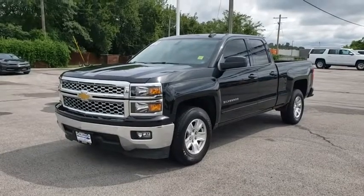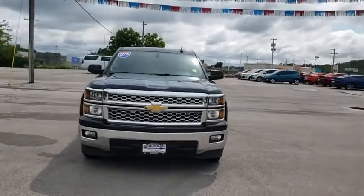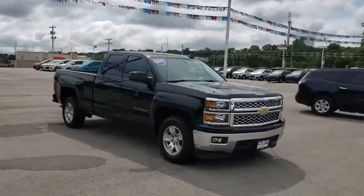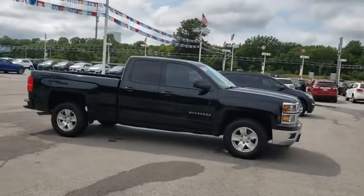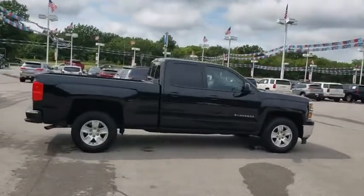Take a ride in the 2015 Chevrolet Silverado 1500. The Chevy Silverado 1500 is the perfect combination of functionality, reliability, and technology. The impressive interior is simply another reason that the Chevy Silverado is a top choice among truck buyers.